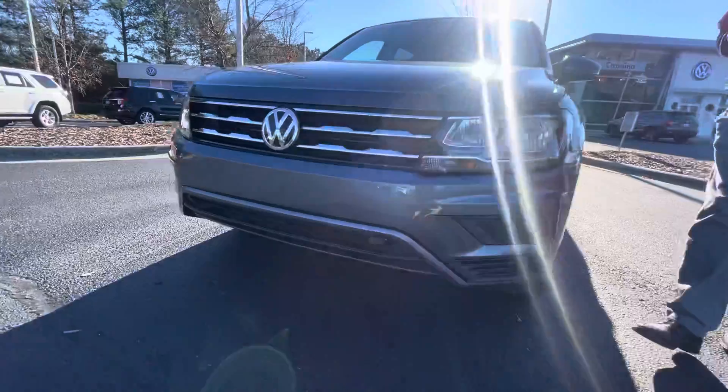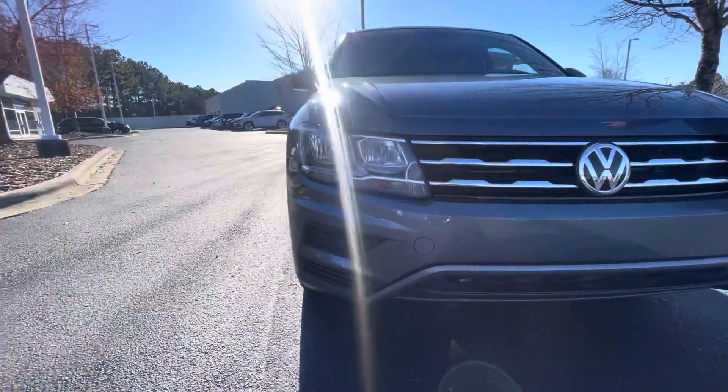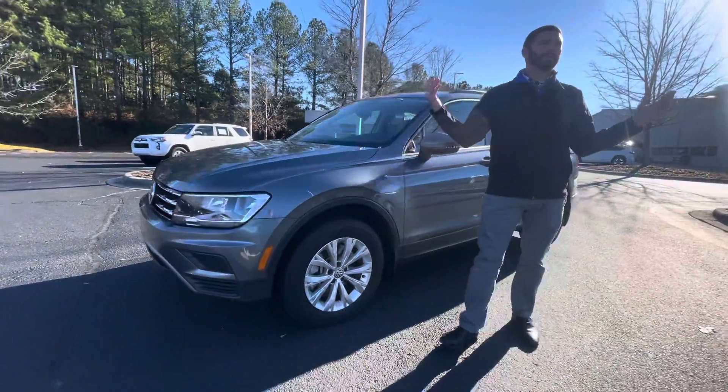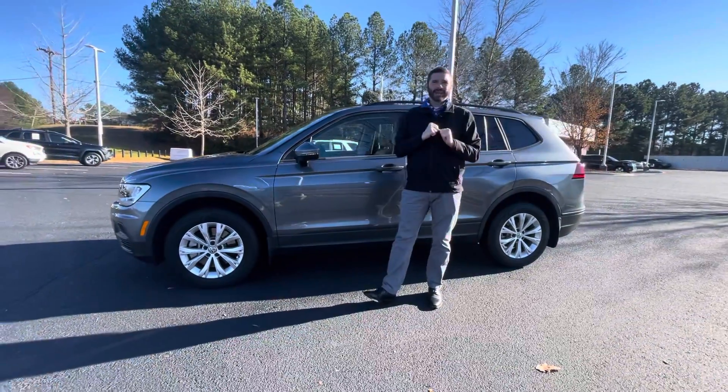This car is certified pre-owned, so you get the benefit of getting the remainder of the factory warranty, plus you're going to get two years, 24,000 miles on top of that. That is good throughout the U.S. and Canada — maybe you find yourself way up north and you have a problem with the car, you can use that warranty there.